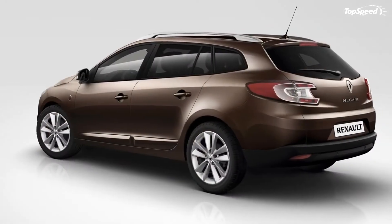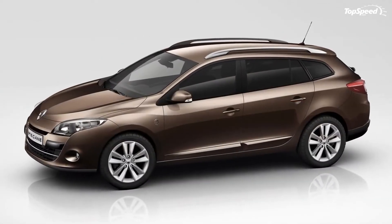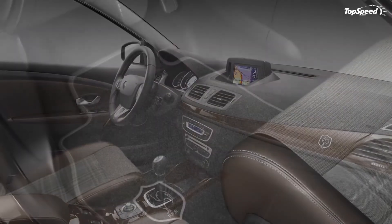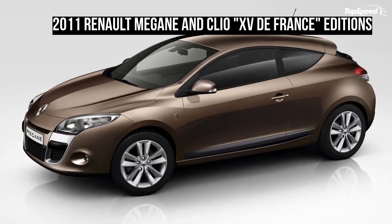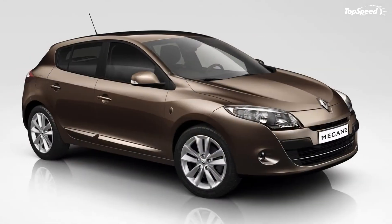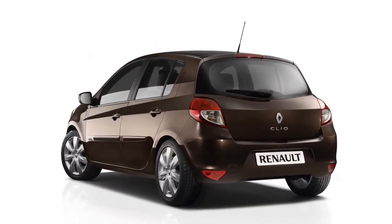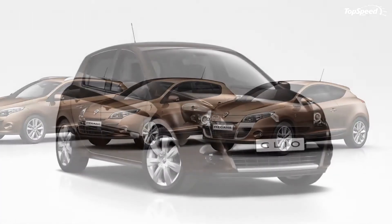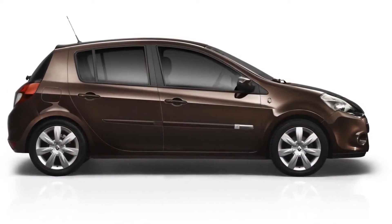The diesel variants for the Megane have 110, 130, and 150 horsepower. Prices for the XV de France edition models start at 17,250 euros ($23,380) for the Clio and 23,600 euros ($32,000) for the Megane, with only a total of 15,500 models being made — including 5,500 Meganes and 10,000 Clios.